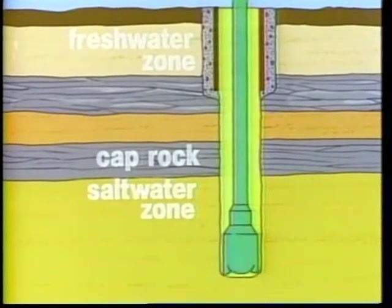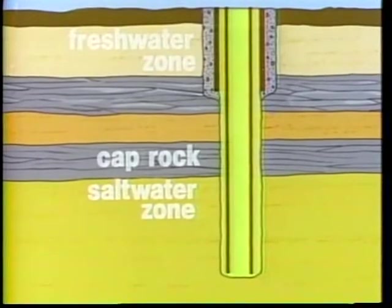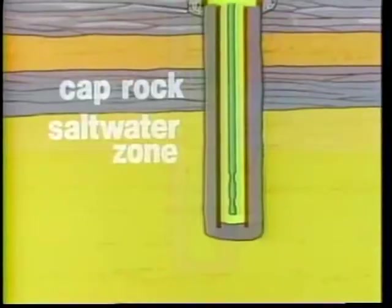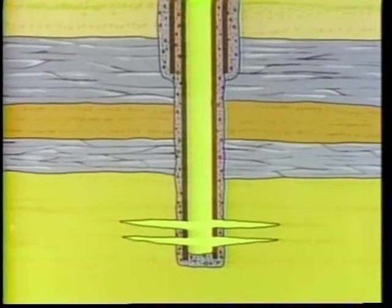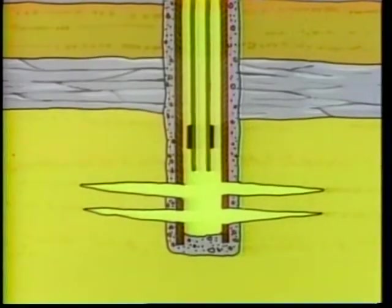When a well is drilled, steel pipe called casing is placed in the hole and cemented. The cement prevents fluids in other zones from mixing with each other or with injected fluids. The casing and cement are perforated in the injection zone. For extra protection, tubing is lowered into the well to a point just above the perforations. A packer is set near the bottom of the tubing as a seal.